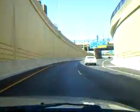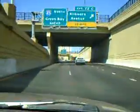Torrey Hill. Who honked at us this time? I'm not sure.